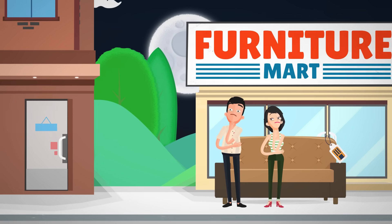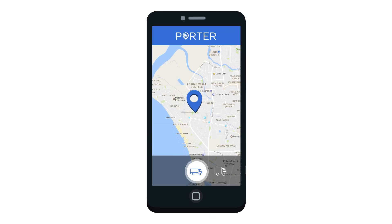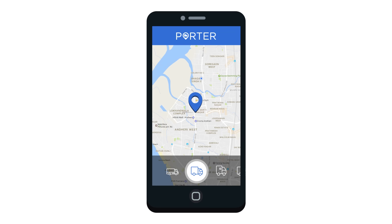There has to be a better way. Introducing Porter, where you can book a truck in only 10 seconds. Just open the Porter app, select the truck type, and the location where you want it — and that's it.